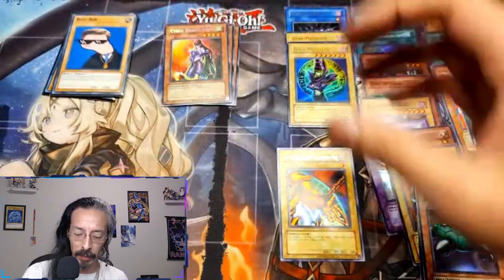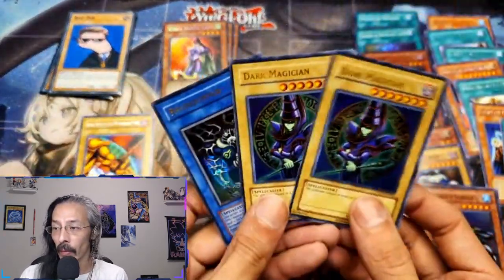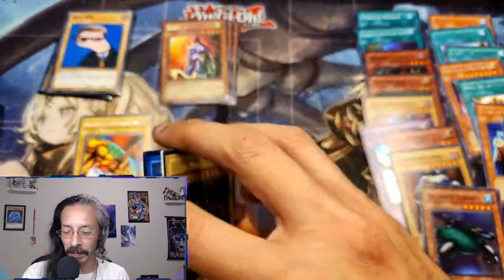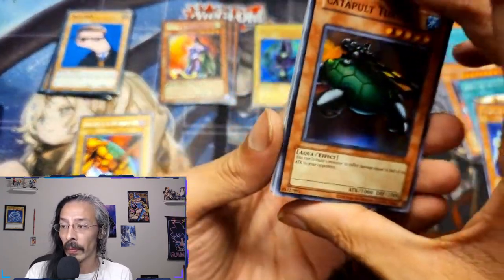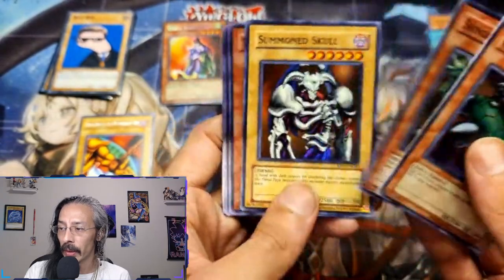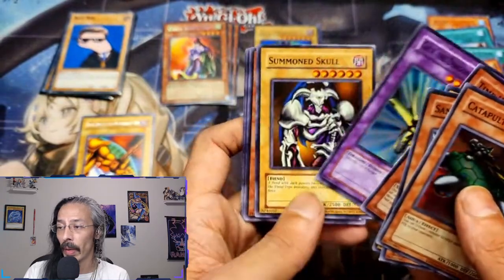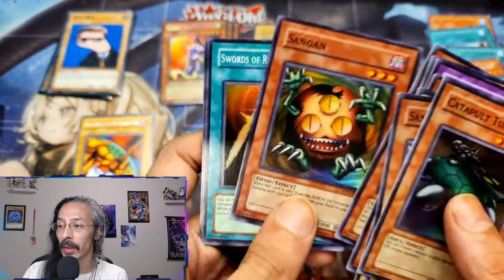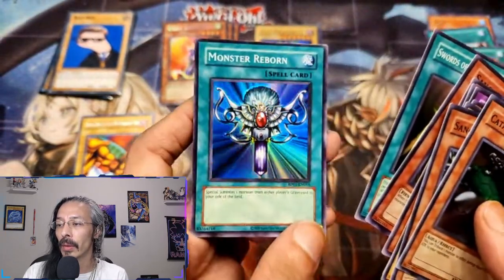Man, look at these bad boys! All of these — I was not expecting to get this diverse of pulls. I am so freaking happy. Oh man, gorgeous.